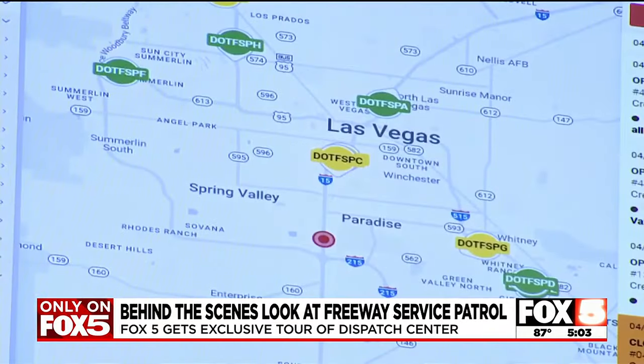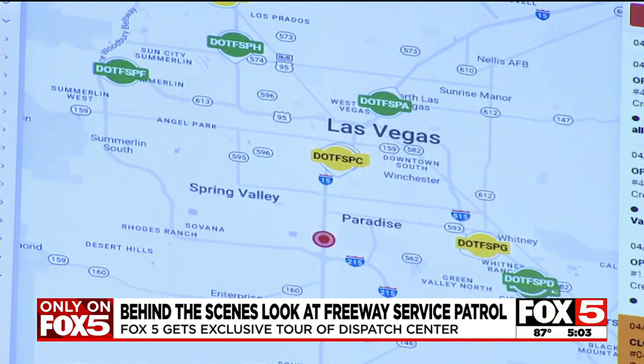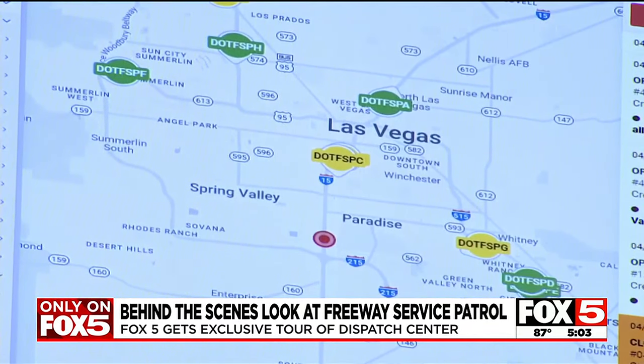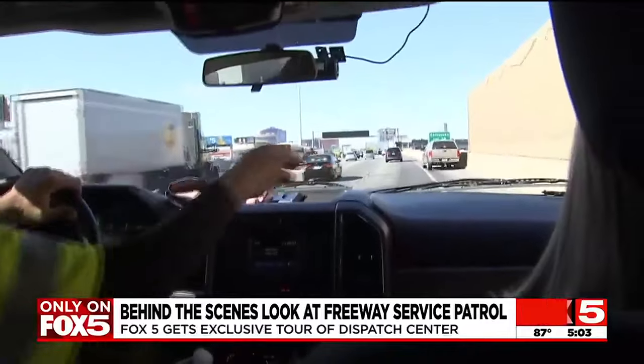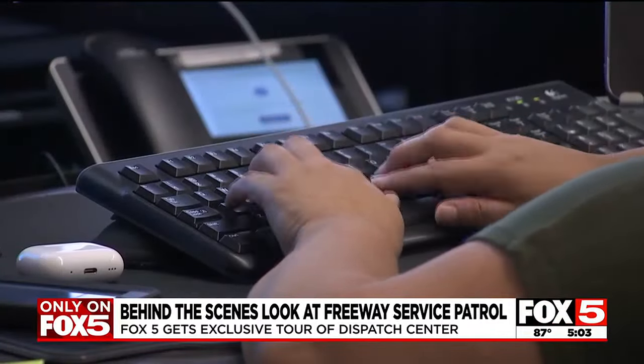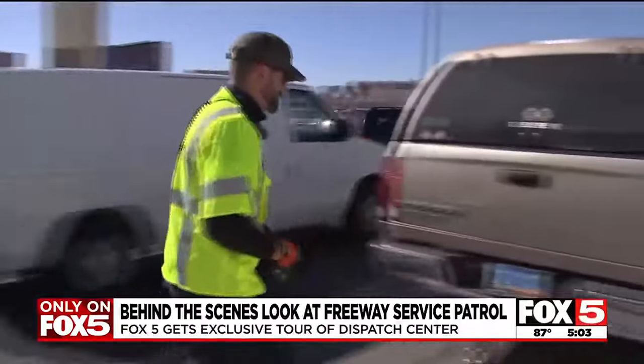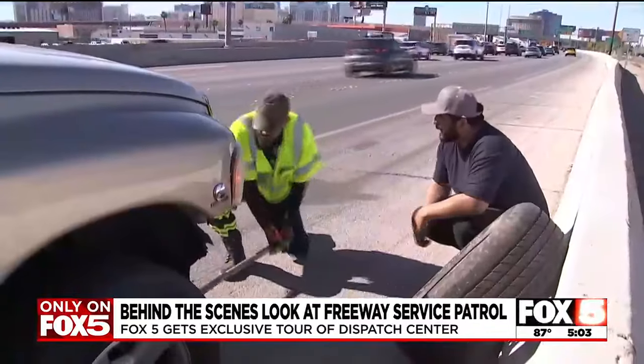All in one building, NDOT dispatchers coordinate eight to nine different freeway service patrol drivers on freeways all around the valley. They use a map to keep track of the team — each icon is a driver. Green means they're available and yellow means they're helping someone else. Anyone in trouble on the freeway can call star NHP; highway patrol then alerts NDOT dispatchers, who use that map to send the closest freeway service patrol technician.